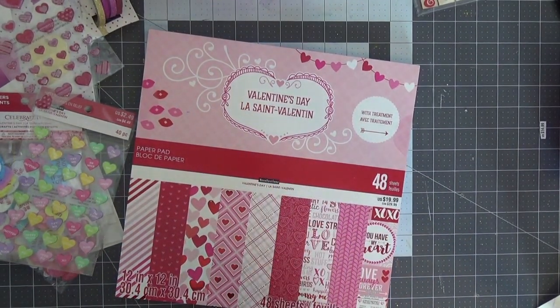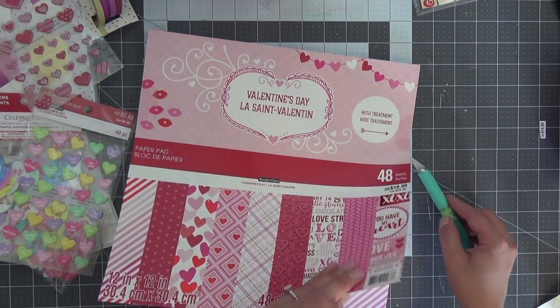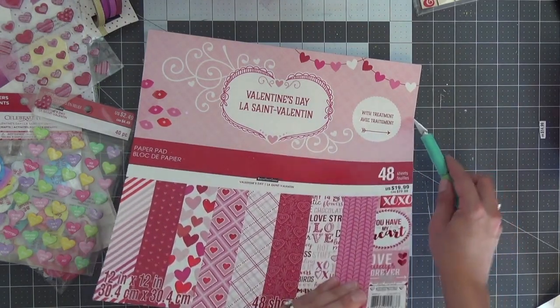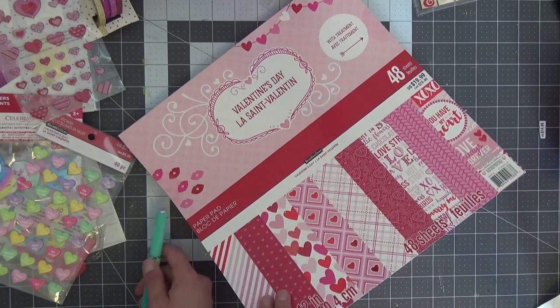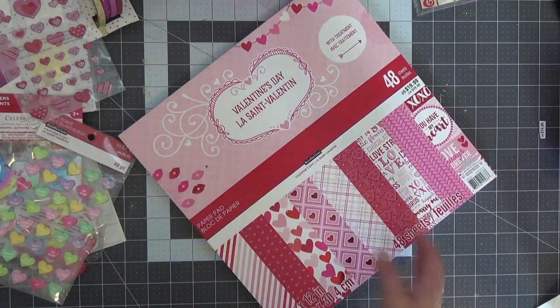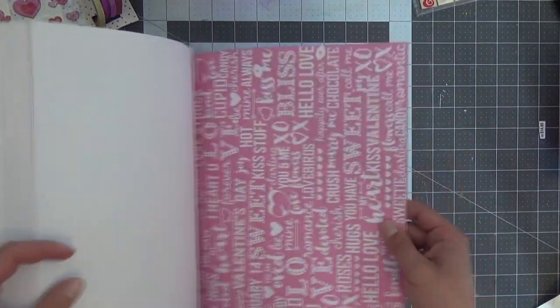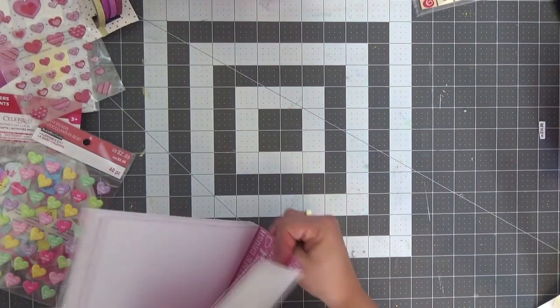Now let me open up this paper pad to show you some of it. What I liked about this collection is that while yes, it's pink, red, and white — classic Valentine's Day — some of the patterns like stripes and polka dots I could use throughout the year too. It didn't always have to have hearts. So let me do a flip-through of this one.